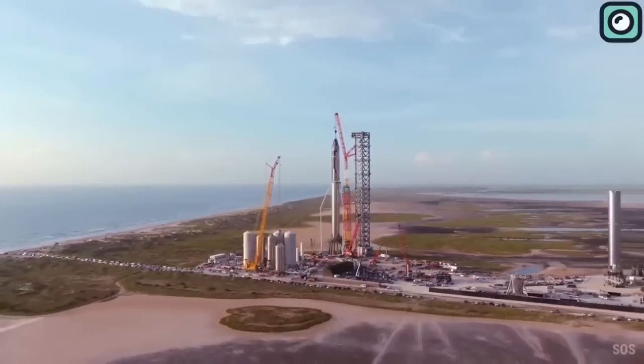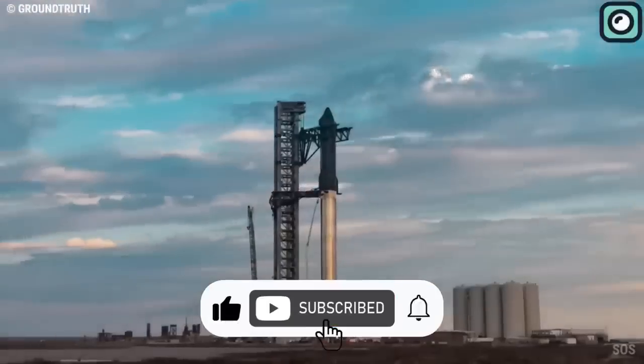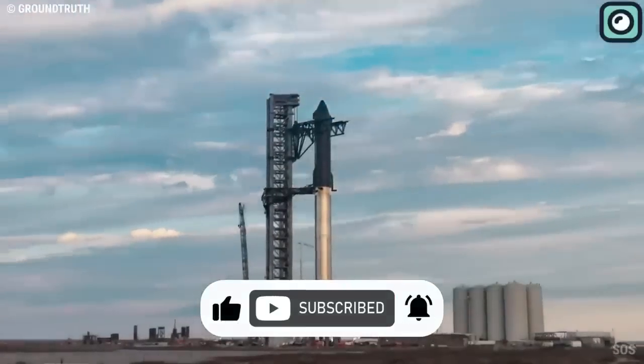That's all for today's video. If you enjoyed watching, please give it a thumbs up and make sure to subscribe to our channel. Thanks for watching and see you in the next one.